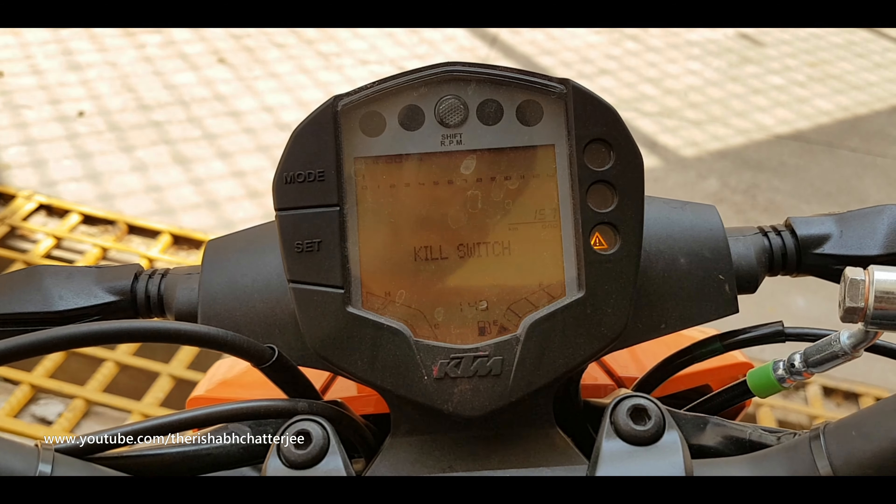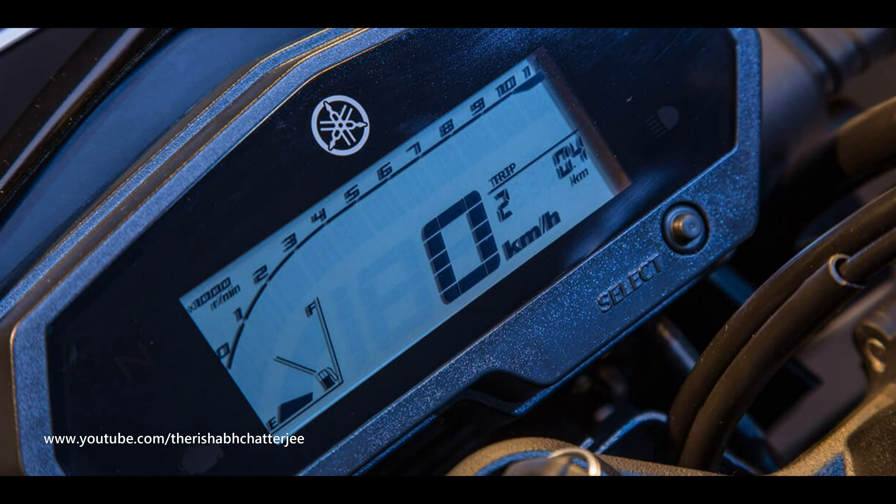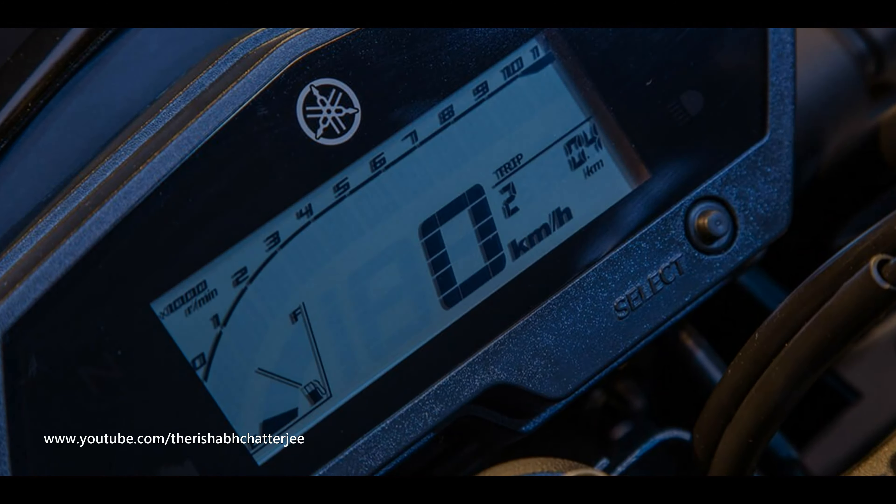The KTM does give you a gear indicator, and coming to the console, I feel the KTM console is slightly better — not because it has special features, but because Yamaha's console doesn't look premium. In a bike that costs over one lakh, the console you look at every time you ride should feel good, but Yamaha's console feels cheap and small.